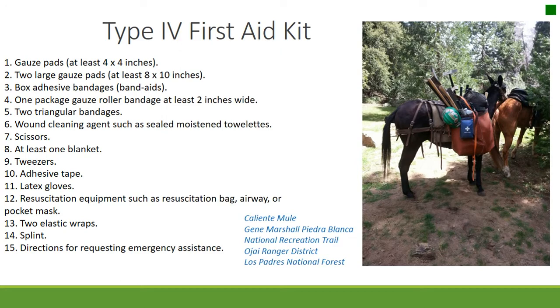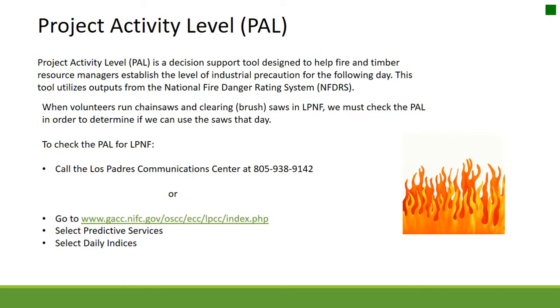OSHA regulations for loggers require that all sawyers have a Type 4 First Aid Kit. Project Activity Level, or PAL, is a decision tool designed to help fire and timber resource managers establish the level of industrial precaution for the following day. This tool utilizes outputs from the National Fire Danger Rating System.